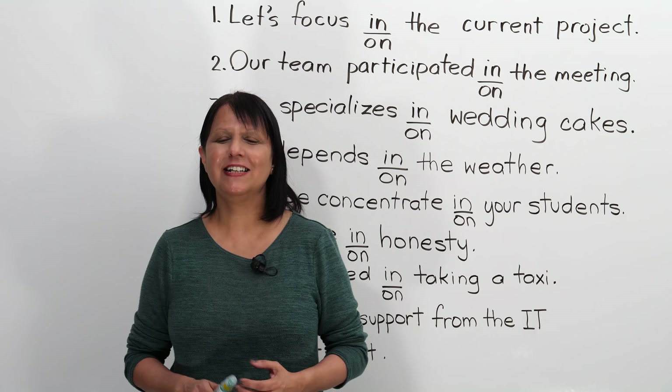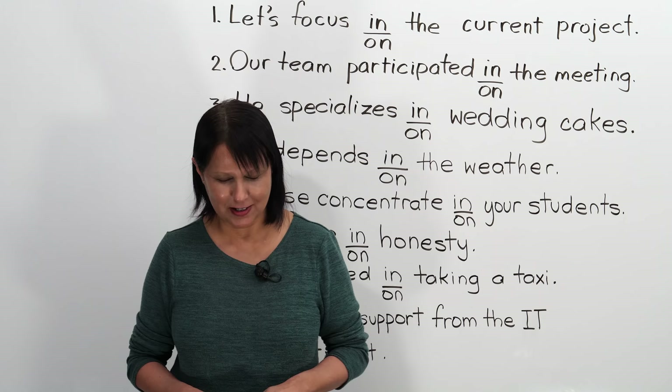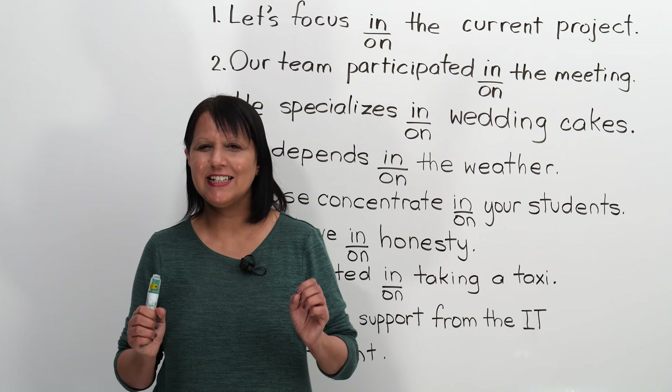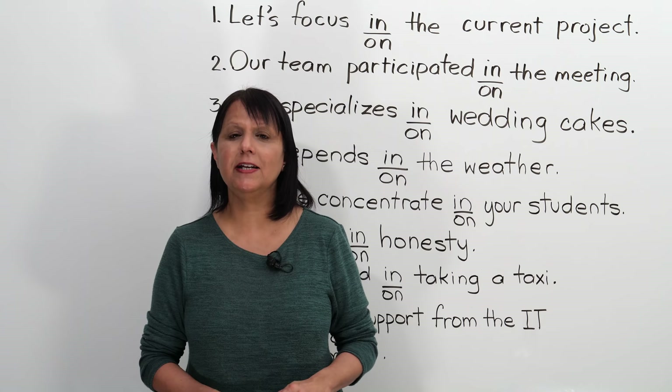So today, basically what we're going to look at first is which verbs go with which prepositions. Today, you're going to get to decide whether to use the preposition 'in' or the preposition 'on' with certain business verbs or general verbs. We're looking at about eight of them.